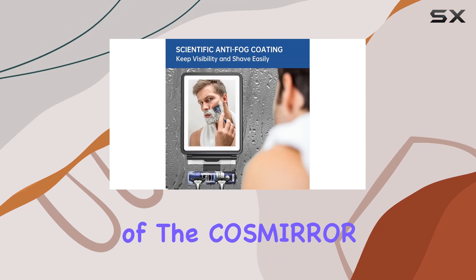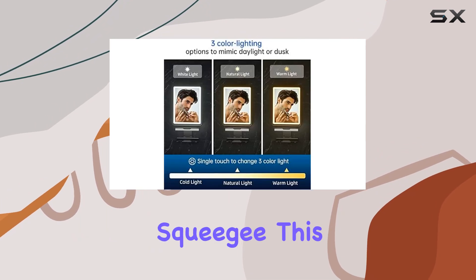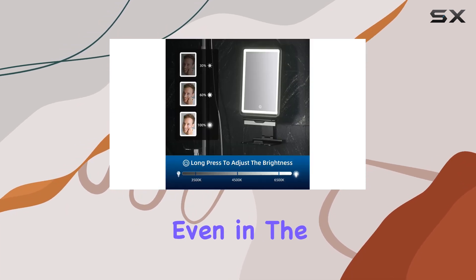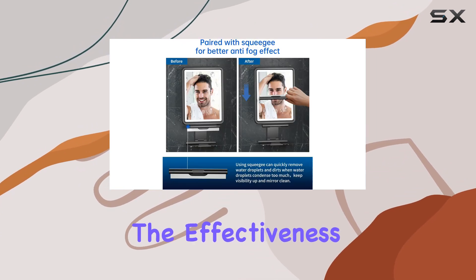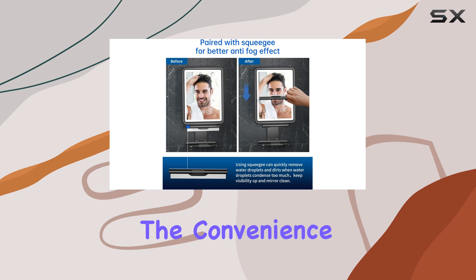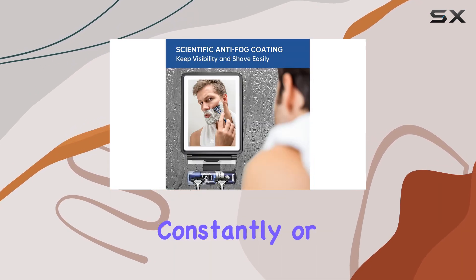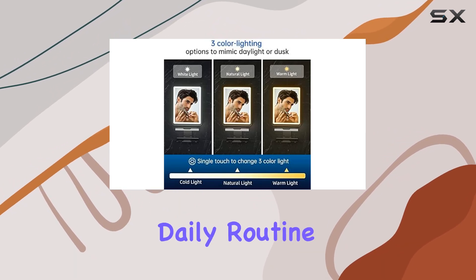The standout feature of the Cosmira is its deluxe anti-fog coating paired with a practical squeegee. This dual-method approach ensures that your mirror remains clear, even in the most steamy conditions. It's a simple solution to an age-old problem, but the effectiveness cannot be overstated. The convenience of not having to wipe down your mirror constantly or wait for it to defog is a small luxury that significantly impacts your daily routine.